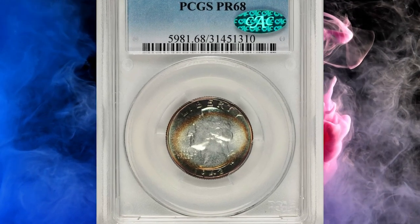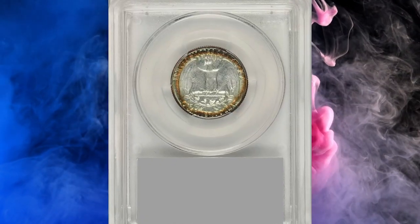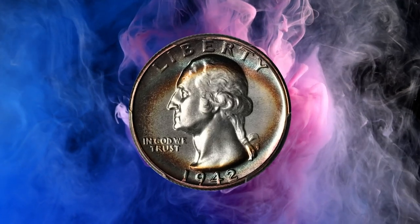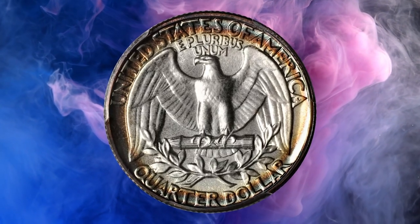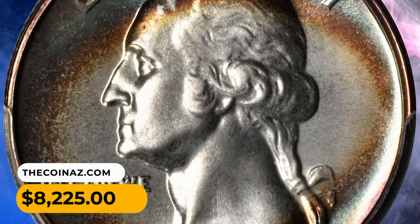Number 6: 1942 Washington Quarter Dollar in PR68 condition. An attractively toned, CAC-approved specimen. The brilliant centers of this gem proof quarter are surrounded by concentric halos of crimson, blue, and sea green — elliptical in nature on the obverse and perfect circles on the reverse. It was sold for $8,225.